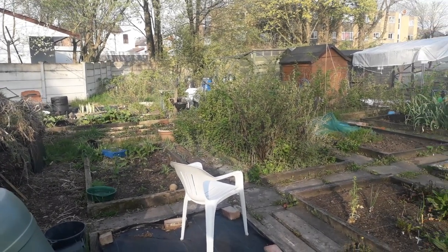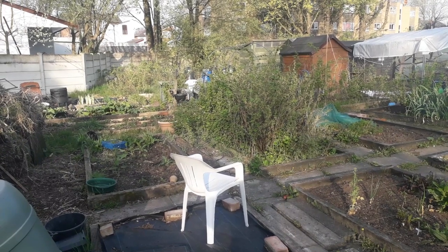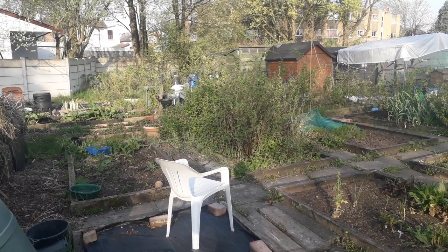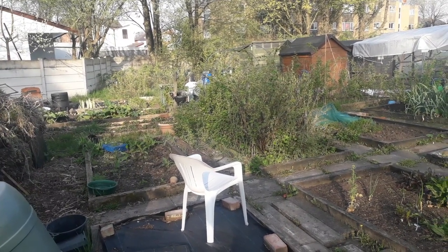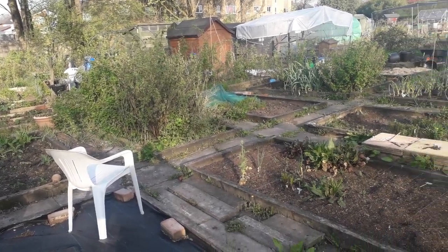Good morning! It's now just about eight o'clock in the morning on Friday the 19th of April, which is Good Friday. I'm Andy and this is my allotment. It's been a little bit of time since the last update, so I'll give you a quick run around as to what's going on so far.